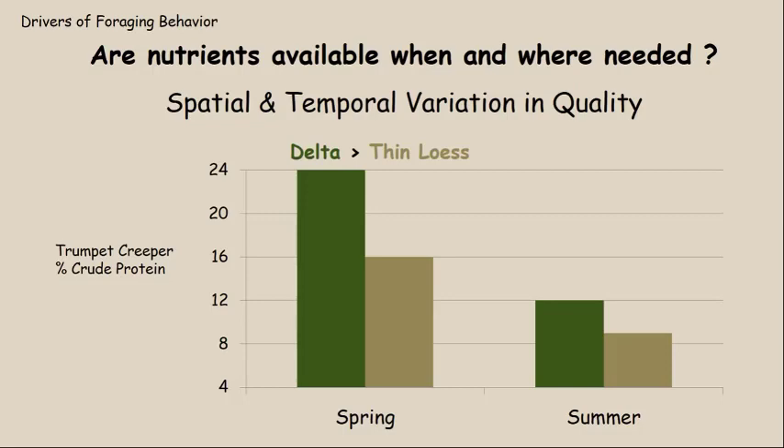Let's also look at important temporal or seasonal variation. Looking at the summertime values, you see two things. The most important seasonal change is that both regions show a dramatic drop in crude protein content. Crude protein content of trumpet creeper in the delta drops to around 12 percent in the summertime, and in the thin lurse it drops to about eight and a half percent crude protein.